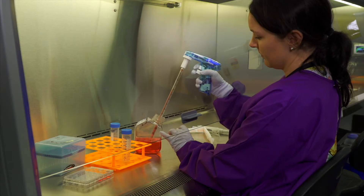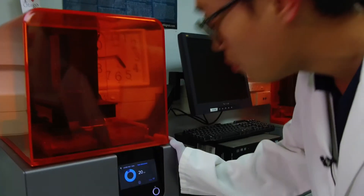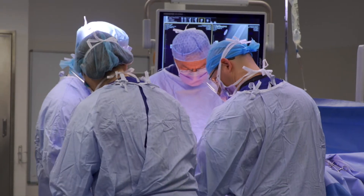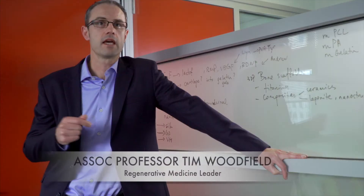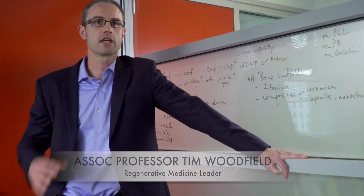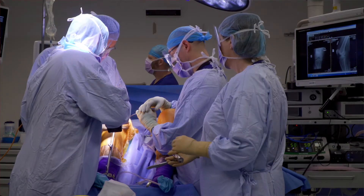We've got a multidisciplinary team of cell biologists, engineers, polymer chemists, molecular biologists, and our clinical team. What we're trying to do is all work together to solve some of these really large challenges that we face in medicine around trying to regenerate or replace damaged or diseased tissues.